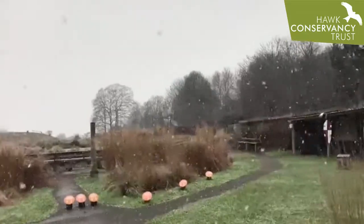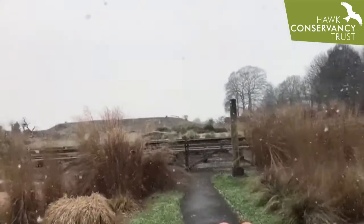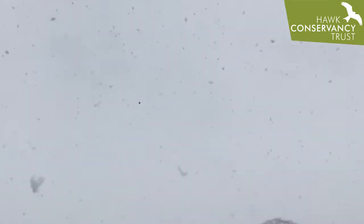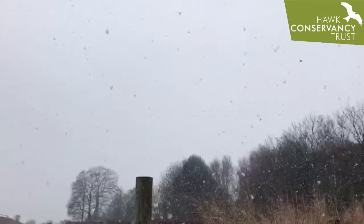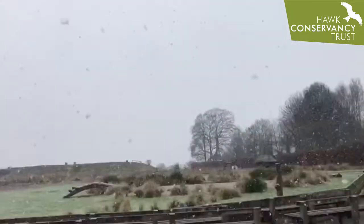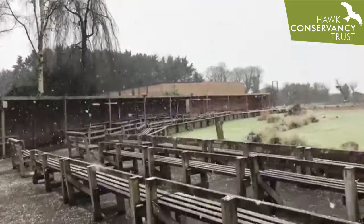Welcome to a very snowy Hawke Conservancy Trust. Look at this crazy magpie — impressive flying from the magpie in the snow. It's proper snowing. Pigeons as well. Currently in the savannah arena.